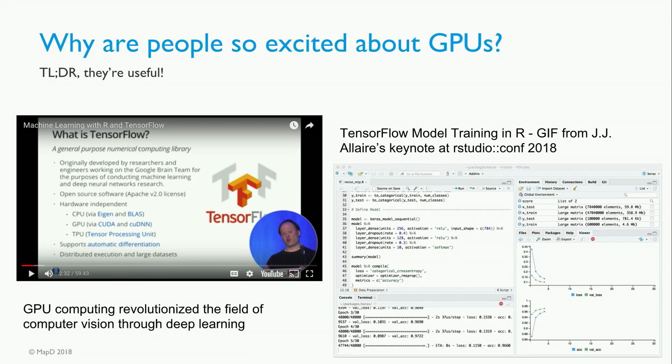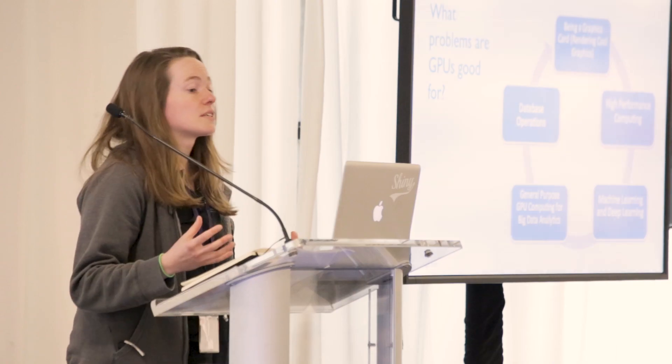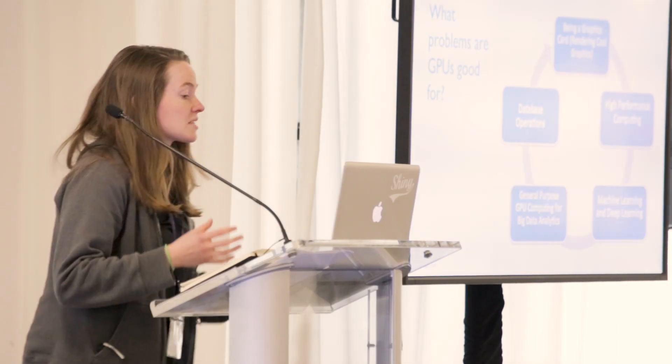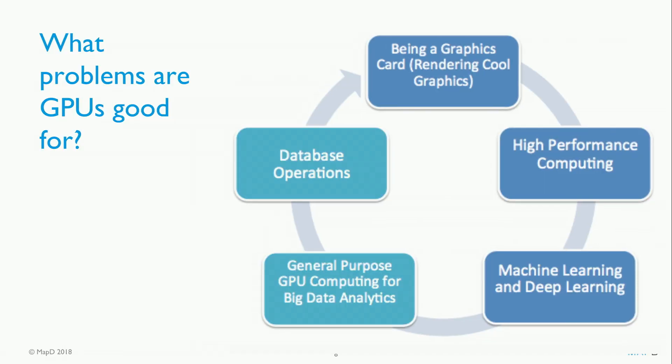People are doing really cool stuff with GPUs. Here are the applications they've found. First, they started as a graphics card. Then people discovered you could do high performance computing with them. From there, we discovered applications in machine learning, which revolutionized deep learning. From there, even further, general purpose computing for big data analytics. And finally, database operations. Today I want to talk about those last two pieces further.